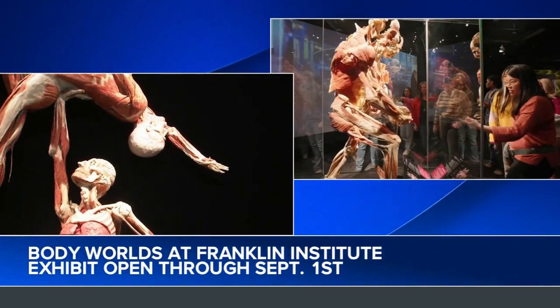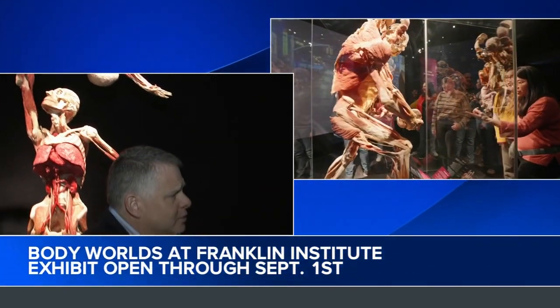Okay, and real quick — how long is the exhibit in town? Yeah, the exhibit is here through the summer, but we encourage you to come now. There is nothing like seeing this exhibit right now as you kick off and get ready for spring. Come to the Franklin Institute and see Body Worlds. Awesome, thank you so much, Mr. Dubinsky.